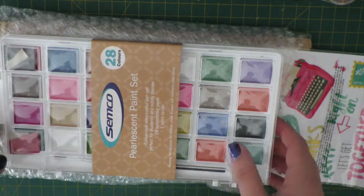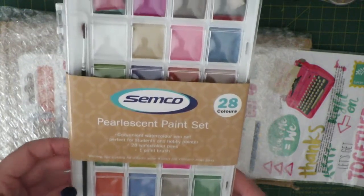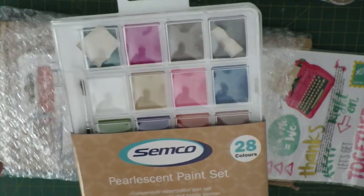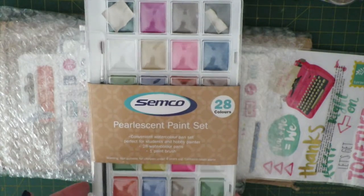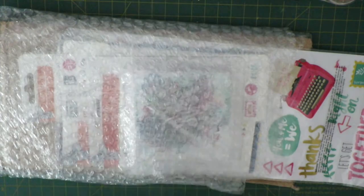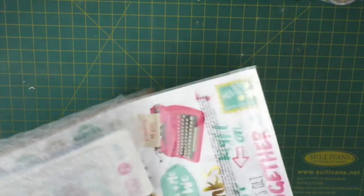I'm going to start with what I picked up from Spotlight, which was an online order. Some of it's still wrapped up and only just arrived today. The first thing I picked up was this Semco pearlescent paint set with 28 colors. I'm a little bit disappointed because some of the paint palettes did not survive the journey, but it's watercolor so I'm not too worried — and for $5 it's just something to try out. I can't fault Spotlight, it did come really well wrapped, but alas these things happen.